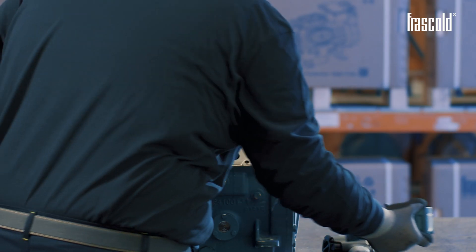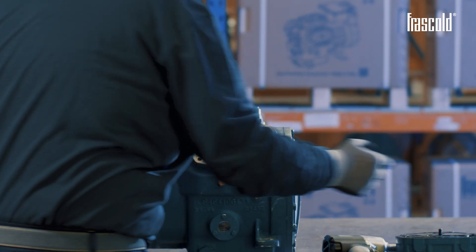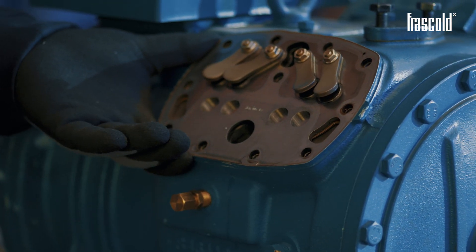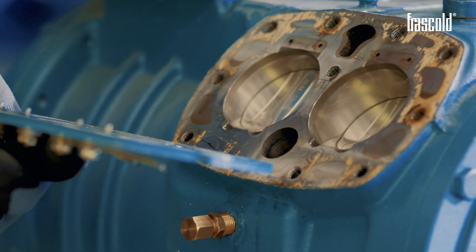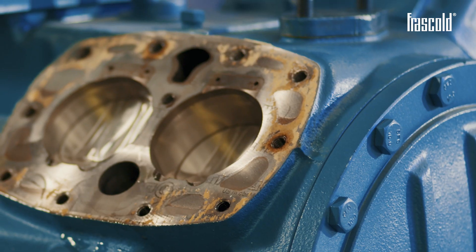To check the presence of the oil, remove the valve plate. Once the valve plate has been removed, we can see that in this case the presence of oil is also abundant in the piston seat.